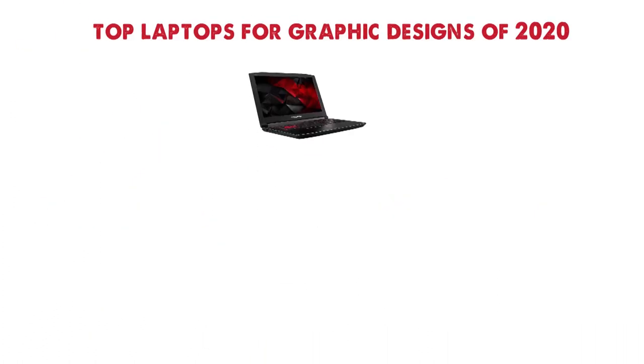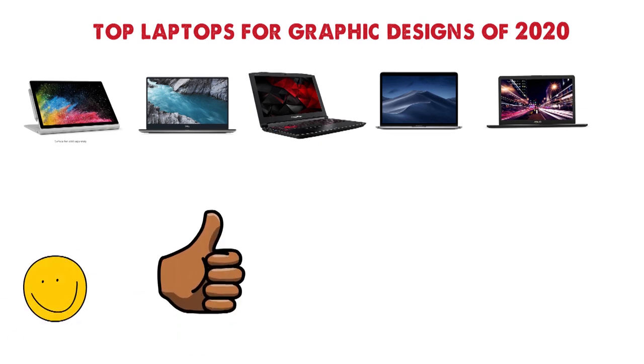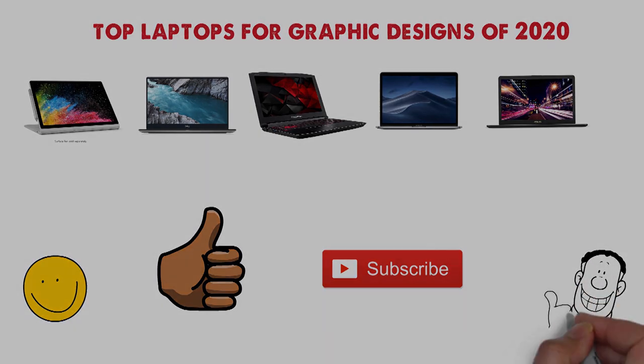So that sums up our top laptops for graphic design of 2020. We hope you enjoyed. If you did, please leave a like on the video, and if you're new here, hit that subscribe button. Until next time, have a great day.